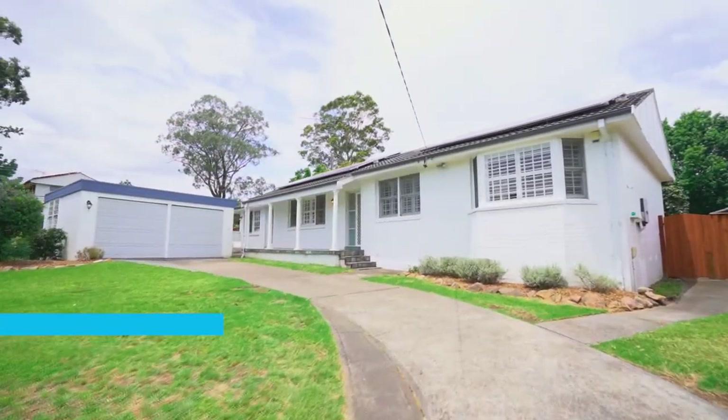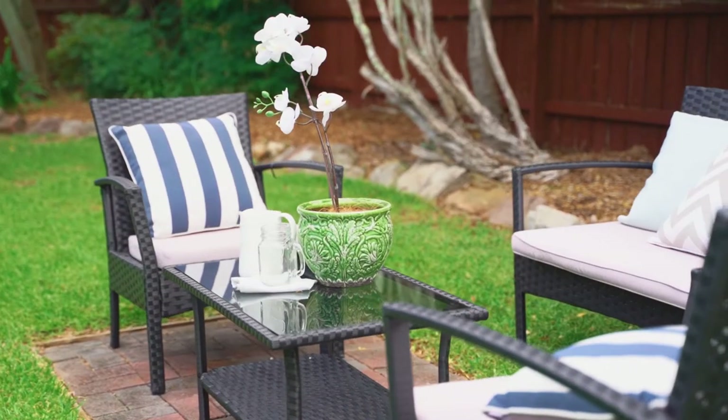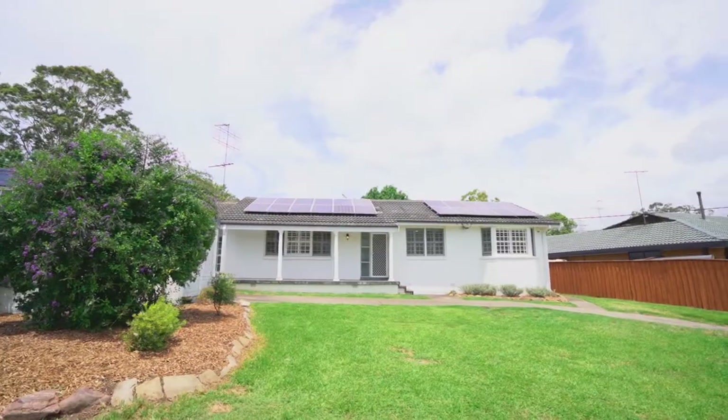Hello, Andrew Magger is my name and welcome to Selling Homes with Harcourts Carlingford. Well, 2020 sure has been the year that we won't forget, although the team at Harcourts promised to end the year on a high and have saved the very best to last. Welcome to number 38 Murray Farm Road in Carlingford.